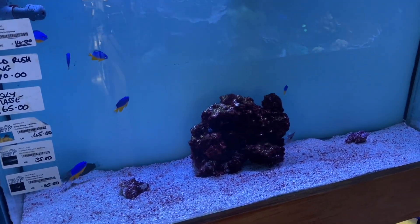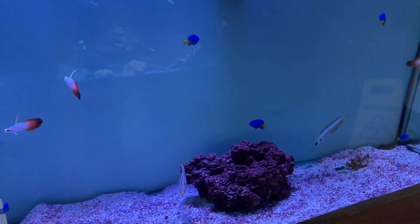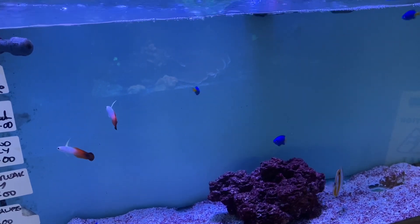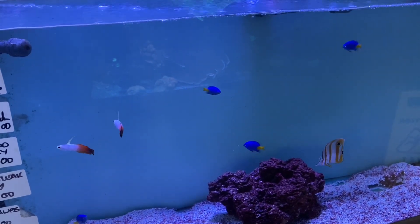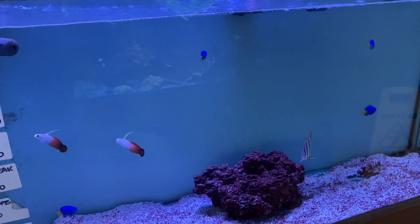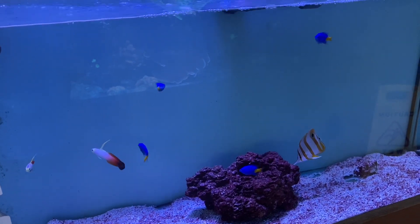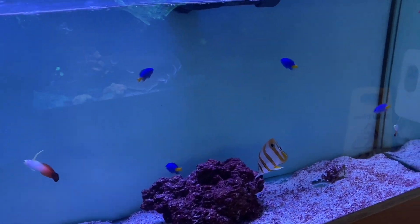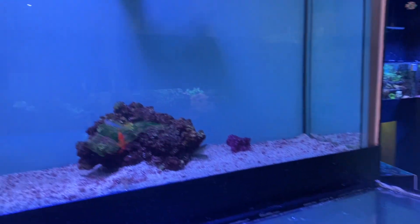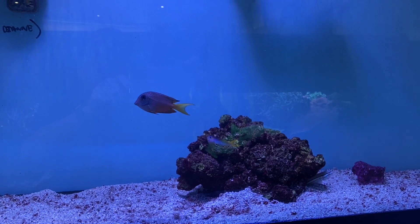And a pink scooter blenny. Into the next aquarium and we have a shot silk goby, some yellowtail blue damsels, some West Indian Ocean firefish, Indian Ocean firefish, a copper bound butterfly, a gold streak blenny, a red jawfish, and a sea fighter dwarf parrot wrasse.